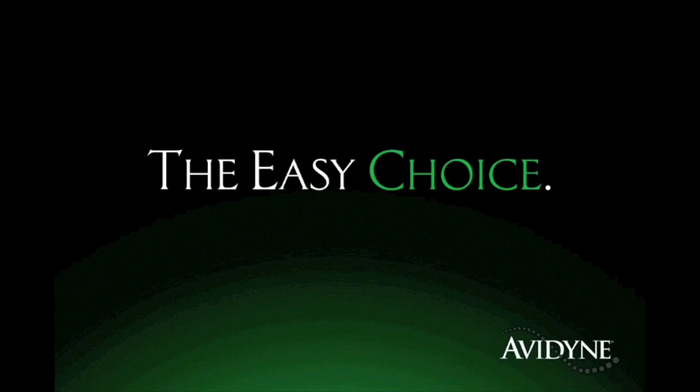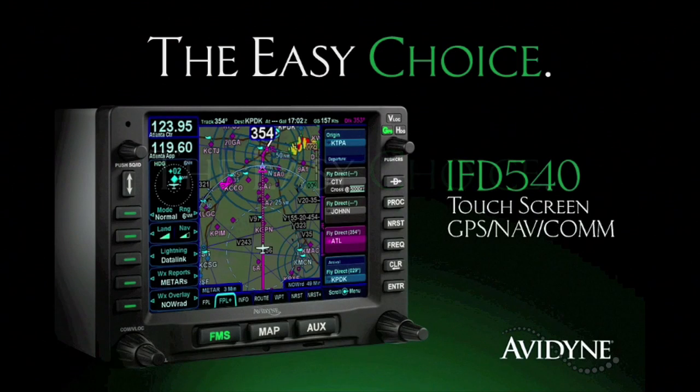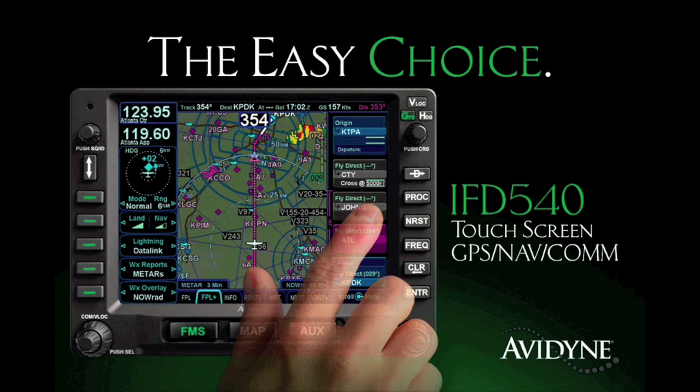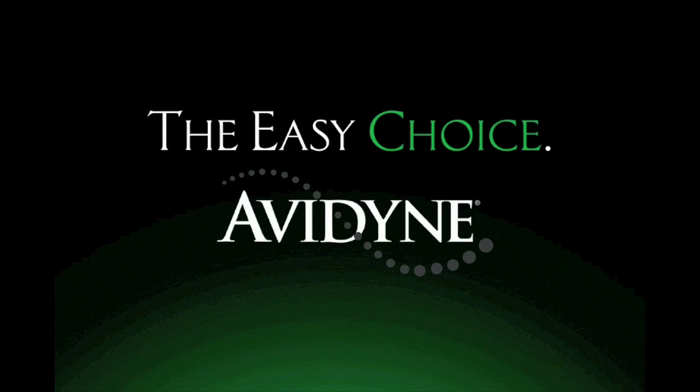Avidyne is the brand of choice for pilots who want innovative, easy-to-use avionics. The new IFD 540 GPS NAVCOM sets a new standard for simplicity and communication in LPV navigation. As a slide-in replacement for existing 530 series navigators and with a highly intuitive touchscreen control, the IFD 540 makes it much easier to access the information you want when you want it, reducing head-down time and making flying more enjoyable. Finally, you have a choice — and the choice is easy. Avidyne.